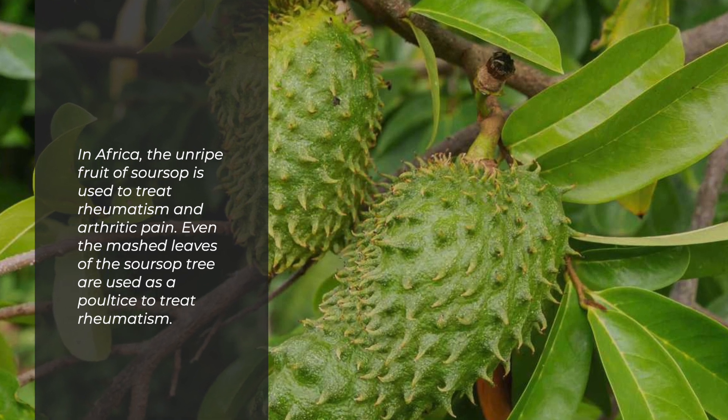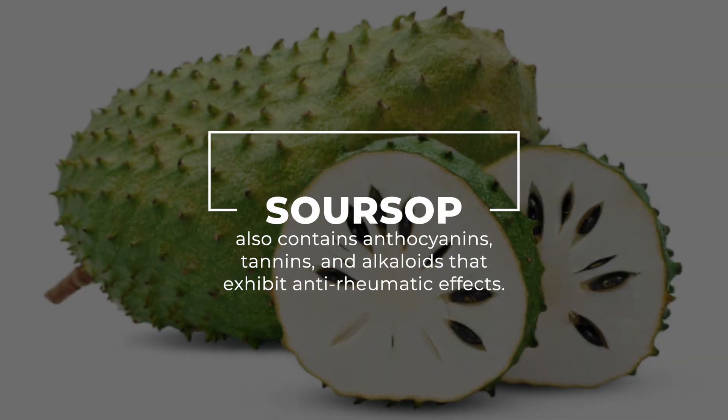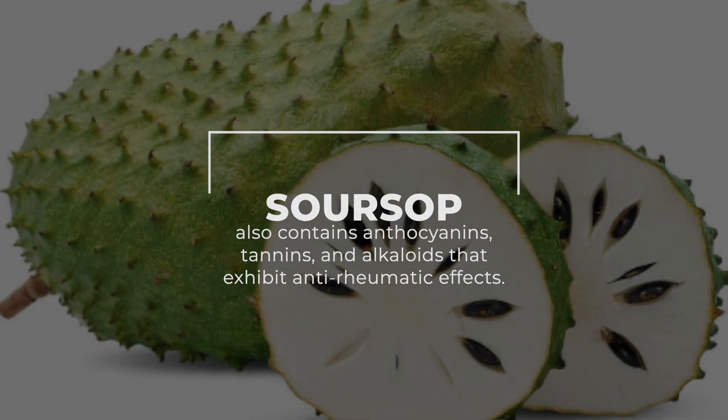Even the mashed leaves of the sarsap tree are used as a poultice to treat rheumatism. Sarsap also contains anthocyanins, tannins, and alkaloids that exhibit anti-rheumatic effects.